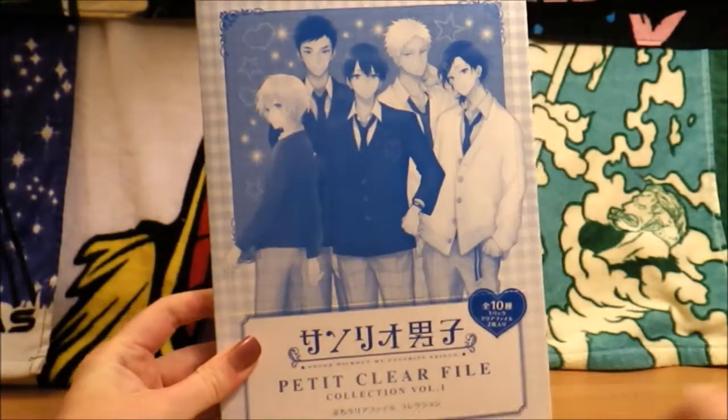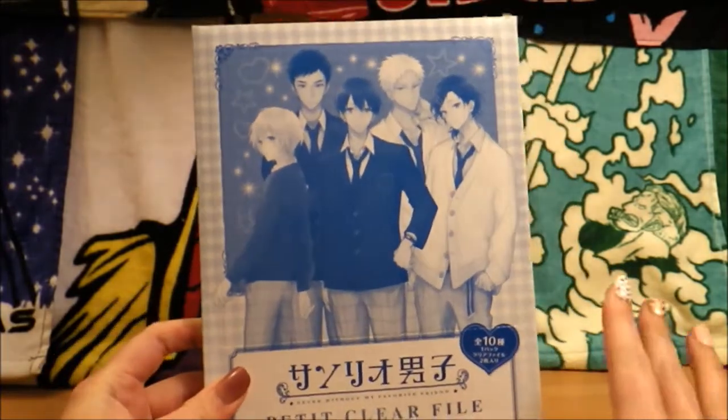Oh boy, we are doing this. Hey everybody, this is Val from Val K. Inc., and today we are opening up something that I've been waiting for.